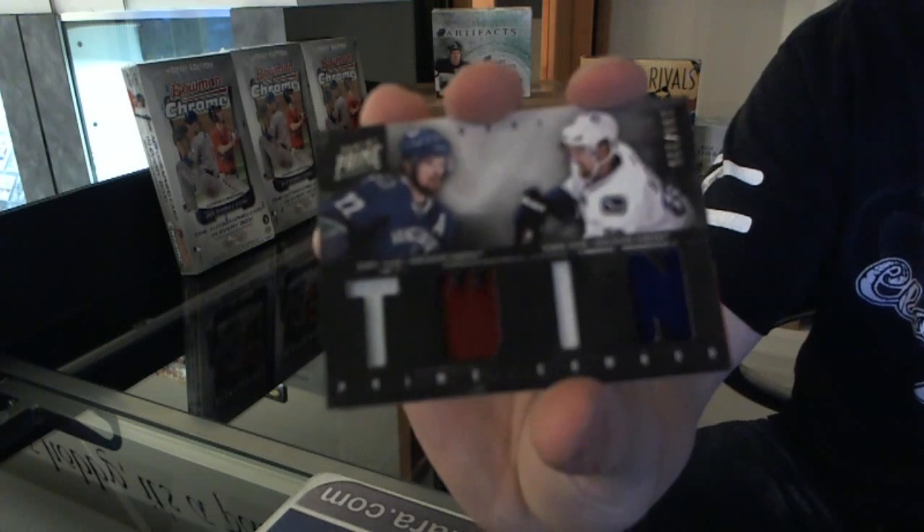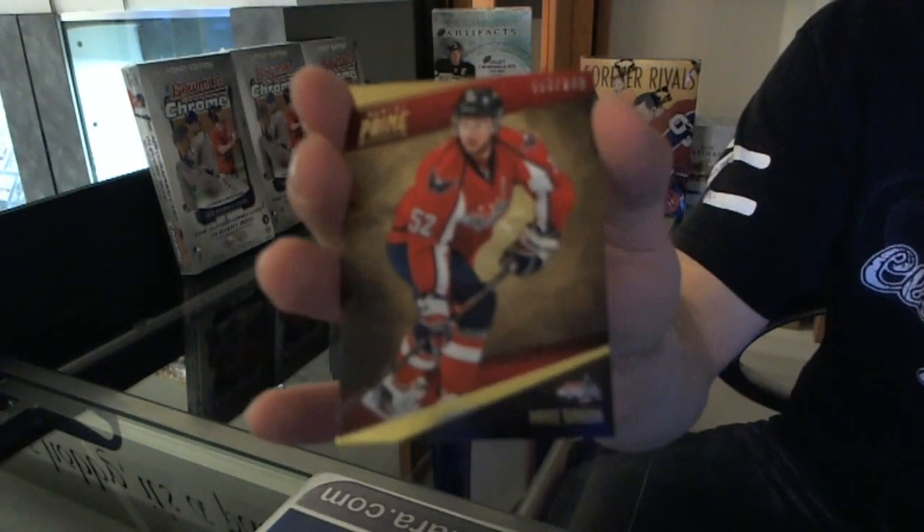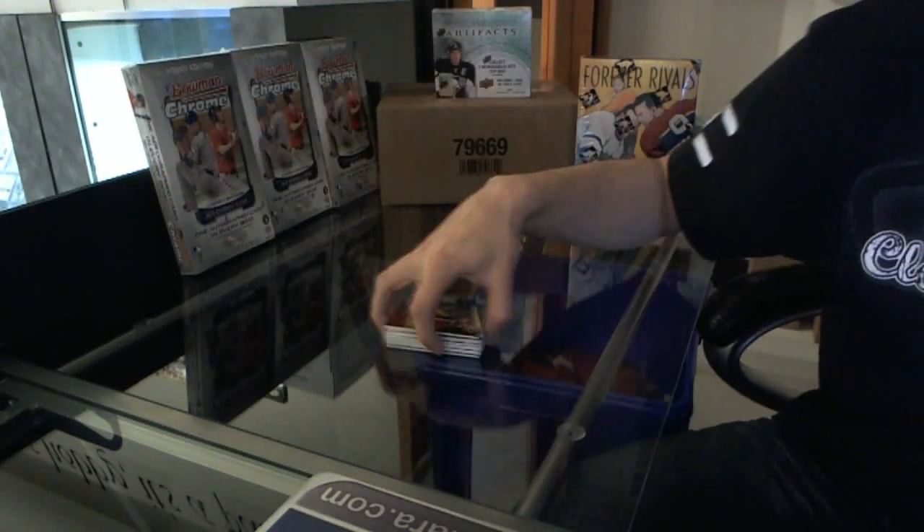We've got a dual jersey numbered to 225, Daniel and Henrik Sedin. And a base card numbered to 249, Mike Green. So there we go buddy.